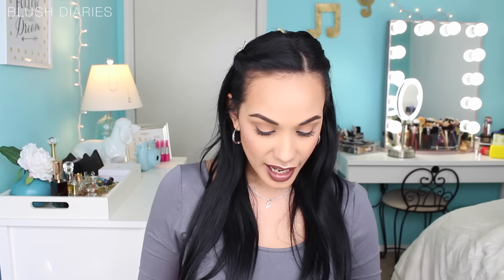The last thing I got from Ulta is the Ulta brand lash placement tool. I've never used one of these before because I always use tweezers to put my eyelashes on. It looks very different from tweezers, so I'm hoping it makes the application a lot smoother and easier — we shall see.